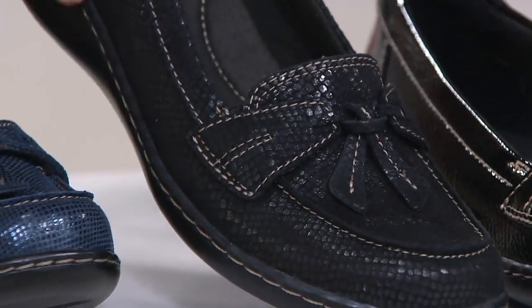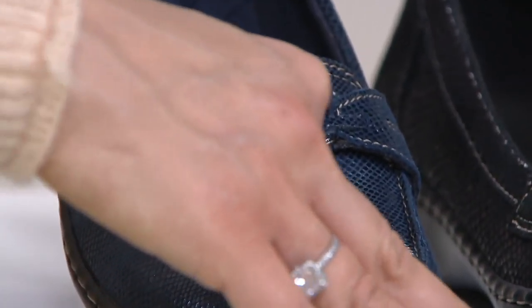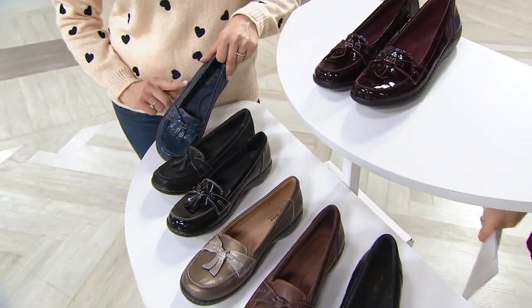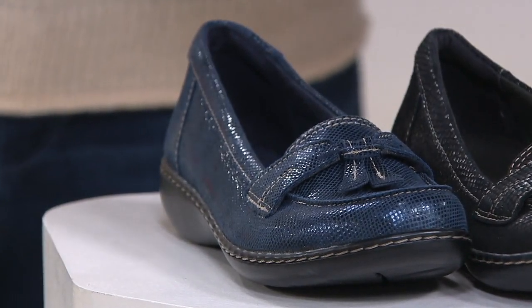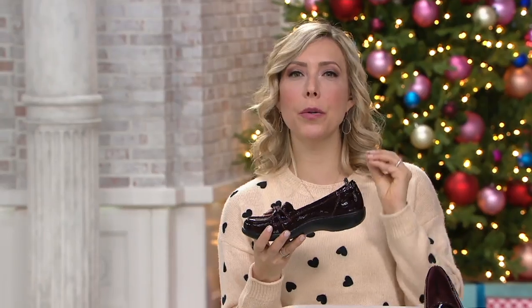The next three colors have contrast stitching: black patent, which is new, black snake, and the brand new navy snake — my personal favorite. My doctor wears these; she saw them on air and had to get the navy snake because, to steal a phrase, it looks like crushed sapphires. At Clarks, we name all our shoes — the Ashland bottom with its inch-and-a-quarter low wedge is our best-selling shoe construction all year round, with over one million Ashland shoes sold.